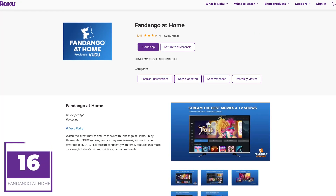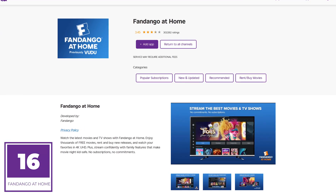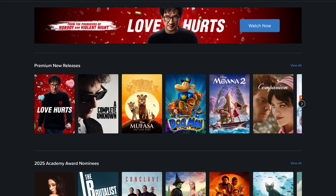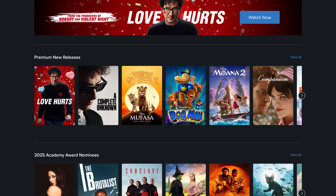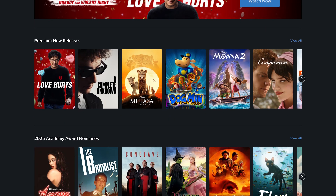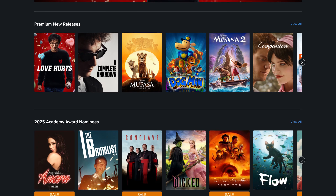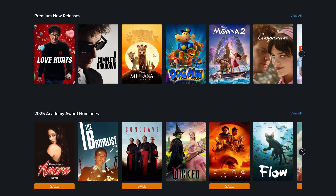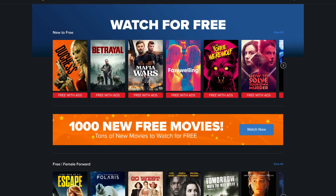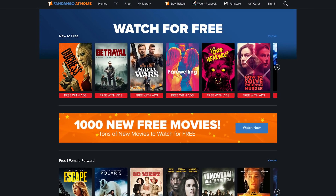Coming in at number 16 is Fandango at Home, formerly known as Vudu. The service offers recent movies to buy or rent in resolutions up to 4K. Usually new titles release on here around a month or two after being released in theaters. Their free ad-supported section is not too bad, with thousands of TV shows and movies to watch.